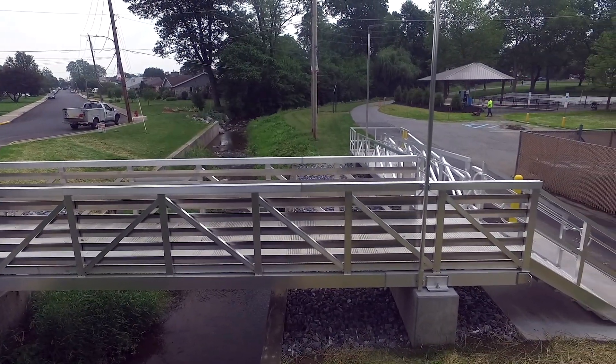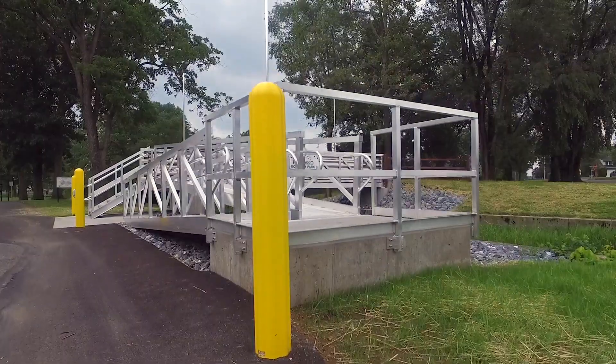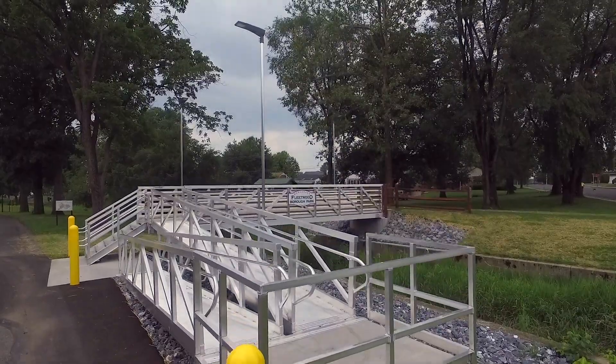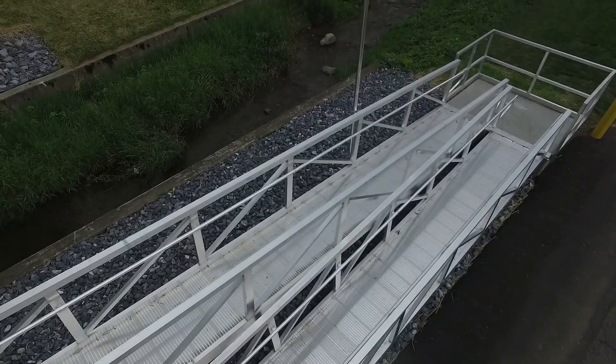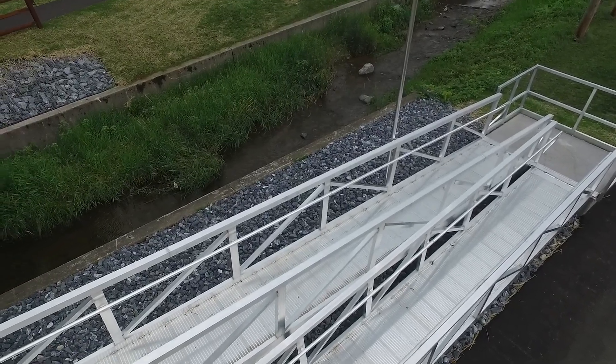The pedestrian bridge project consisted of a 35-foot long by almost 7-foot wide elevated aluminum pedestrian walkway, as well as a 30-foot gangway and a 24-foot gangway with a landing and stairs.